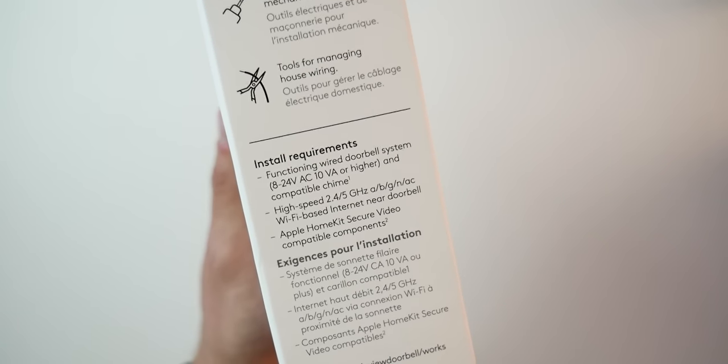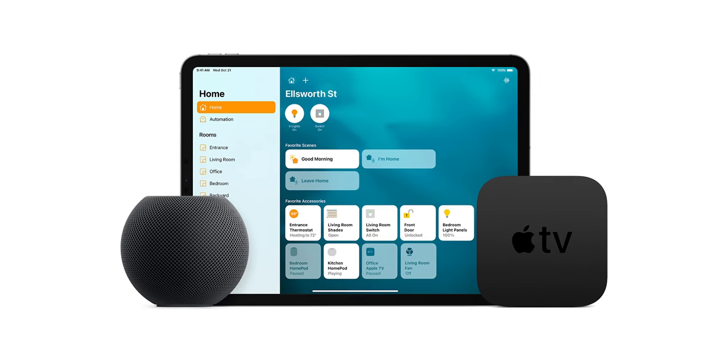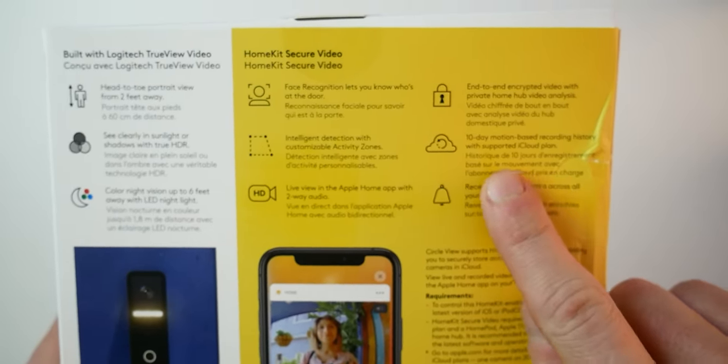It connects via WiFi, both 2.4 and 5 gigahertz, so you'll need a solid WiFi signal wherever you install this. You will need a HomeKit hub — either an iPad, any HomePod, or an Apple TV. You will also need an iCloud plan through Apple in order to store your recordings. With the 200 gigabyte iCloud plan, you get 10 days of recording for one camera, and with the two terabyte plan, you get 10 days of recording for up to five cameras. Your stored recordings will not count against your allotted storage space.